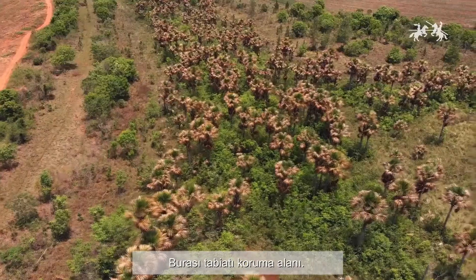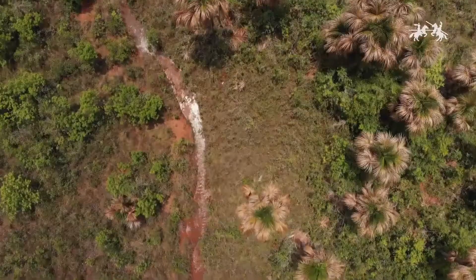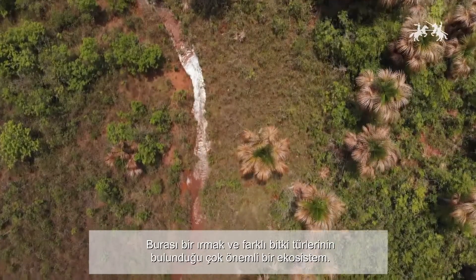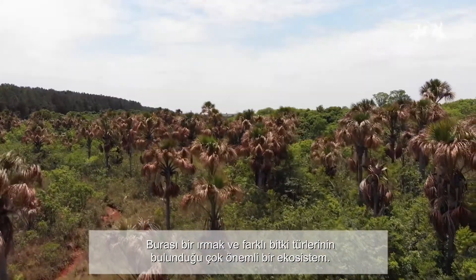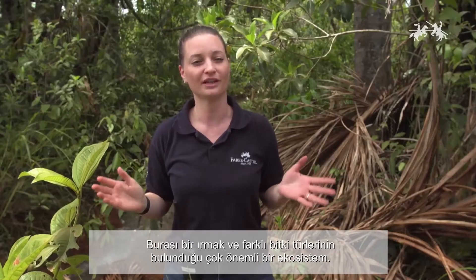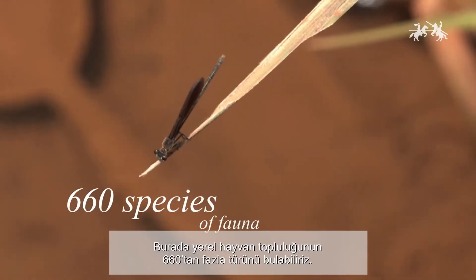This is a nature reserve. This is one part of the 3,000 hectares we have conserved in the total area. Here you can see a river, you can see different species of the flora, and this is a very important ecosystem.